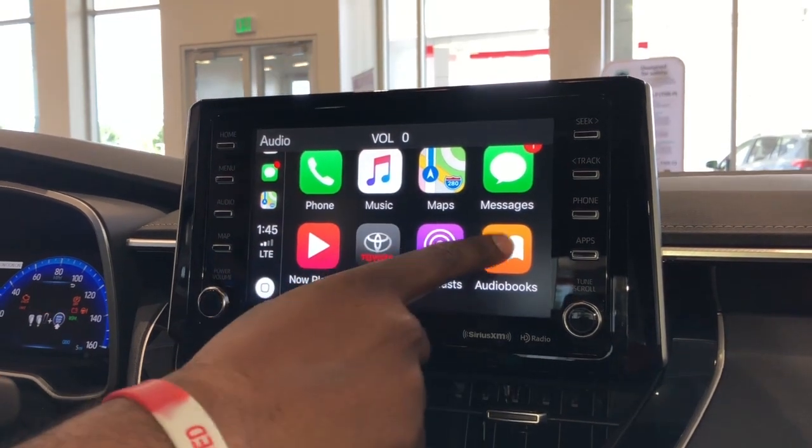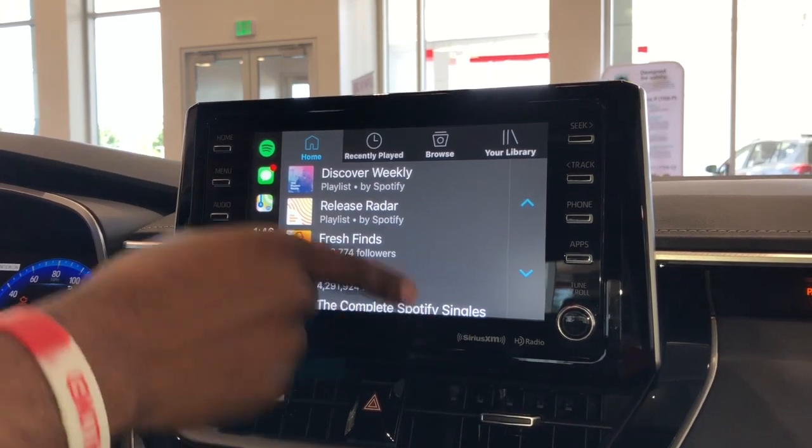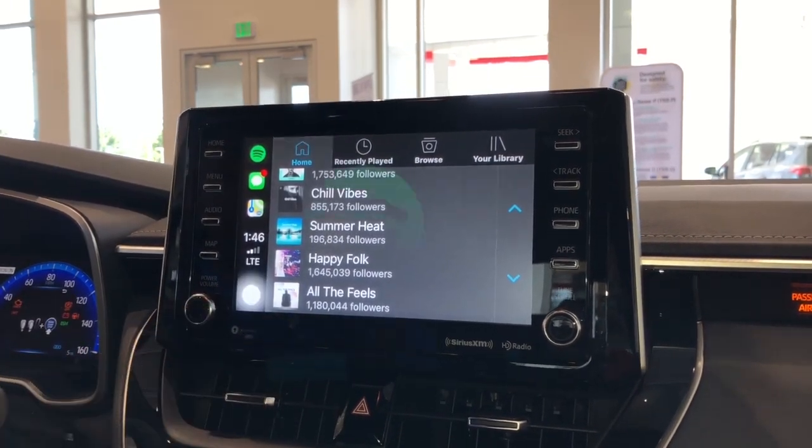Go back to our home screen. A lot of people like to use Spotify as well — let's go ahead and check that out. Really cool. Allows you to scroll right on the screen, just like you would on your phone.